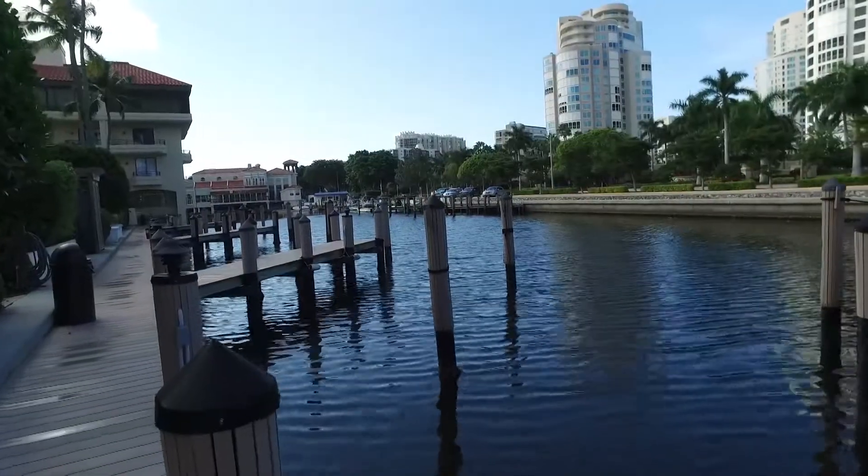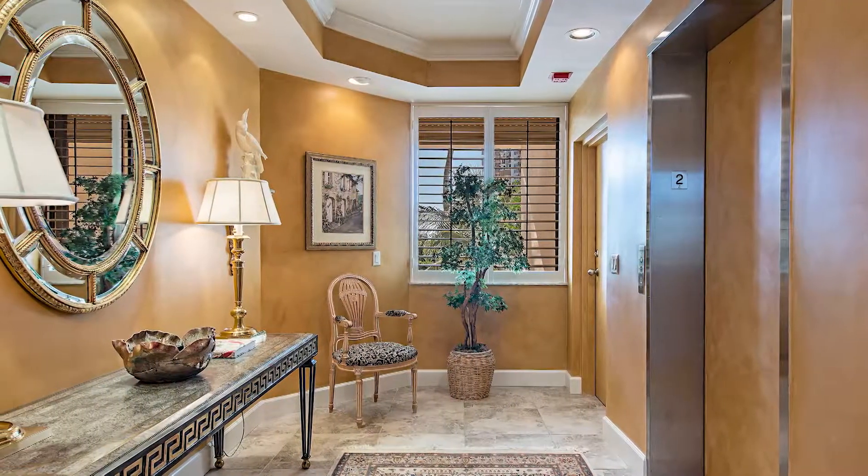The Artisan is a complex of six different buildings, 33 different units, and 16 boat slips, all with private elevator entrance, two deeded parking spots per unit, and deeded beach access across the way.